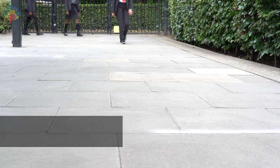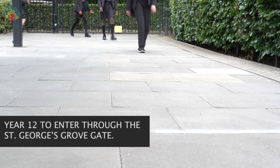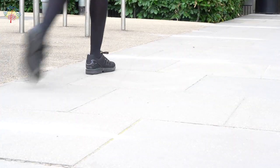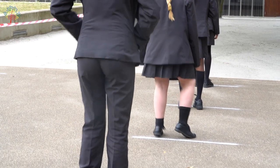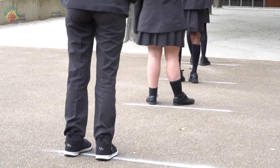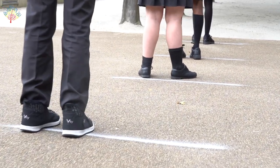The same applies for Year 12 students who must enter through the St George's Grove gate. Students will line up here. The lines are a minimum of two metres apart and students will each wait behind these lines to ensure they are socially distancing. A member of staff will make sure that students understand how to do this.